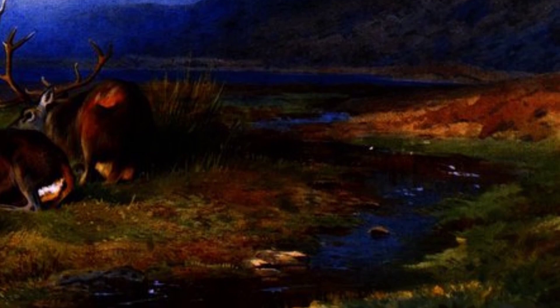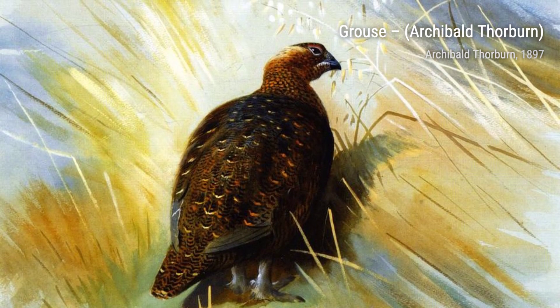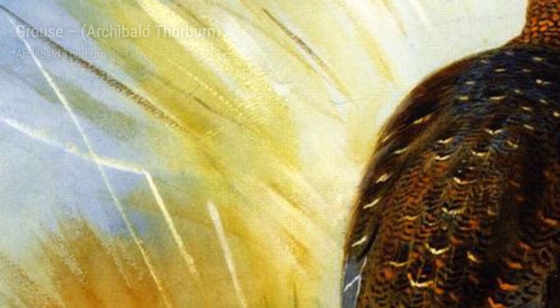Moving on, we have Grouse. Thorburn's attention to detail is once again on display, as he captures the unique characteristics of these birds. The intricate patterns on their feathers and the rugged landscape create a captivating composition.